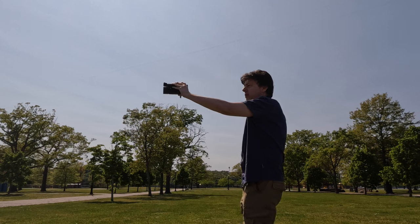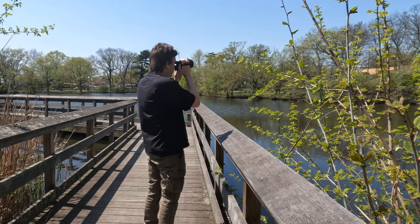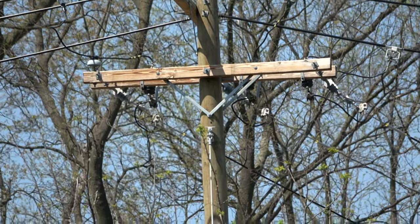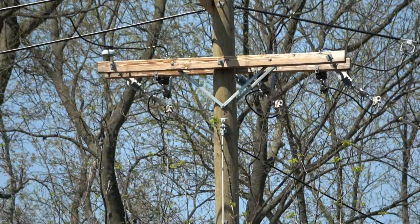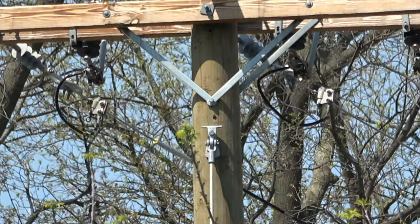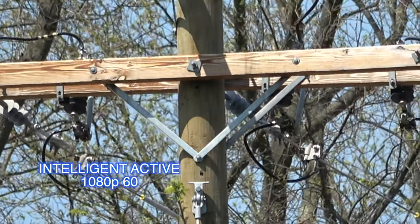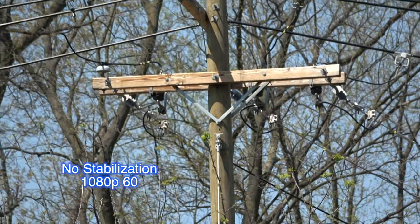Switching to 1080p lets us use Intelligent Active, which is a stronger 5-axis stabilization — here I am running so you can get an idea. Now I'm vlogging in 4K so you can see the wide angle. When you use stabilization it crops the image — here's 4K without any stabilization, sorry for the shaky image. Here is Active — you see how much smoother it is, but it brings it in considerably tighter. And here is Intelligent Active in HD, which is an even tighter crop.